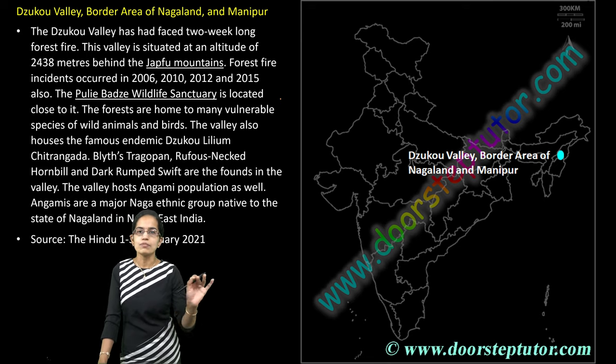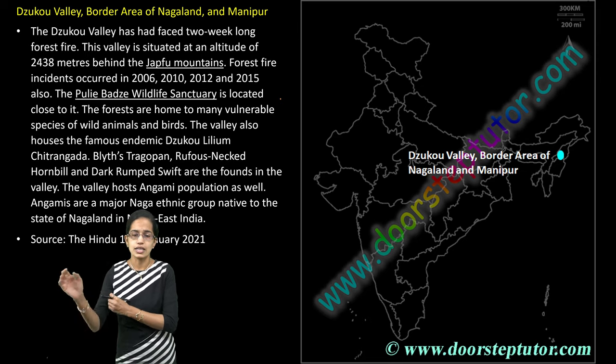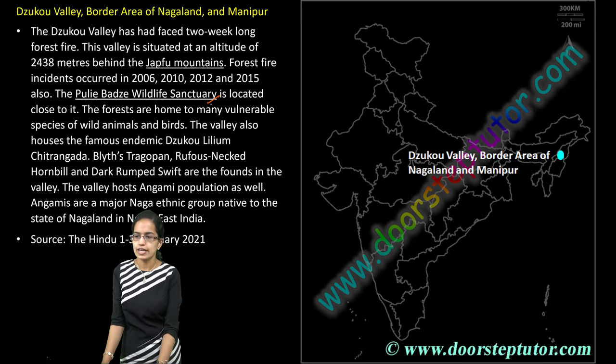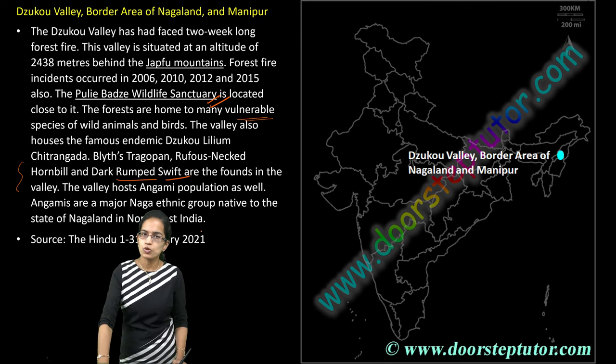The next is Dzukou Valley, an important border region between the states of Nagaland and Manipur. Here we have the Puliebadze Wildlife Sanctuary. Many species categorized as Vulnerable under IUCN classification have been seen in this region, including the Hornbill and the Darkrum Swift.